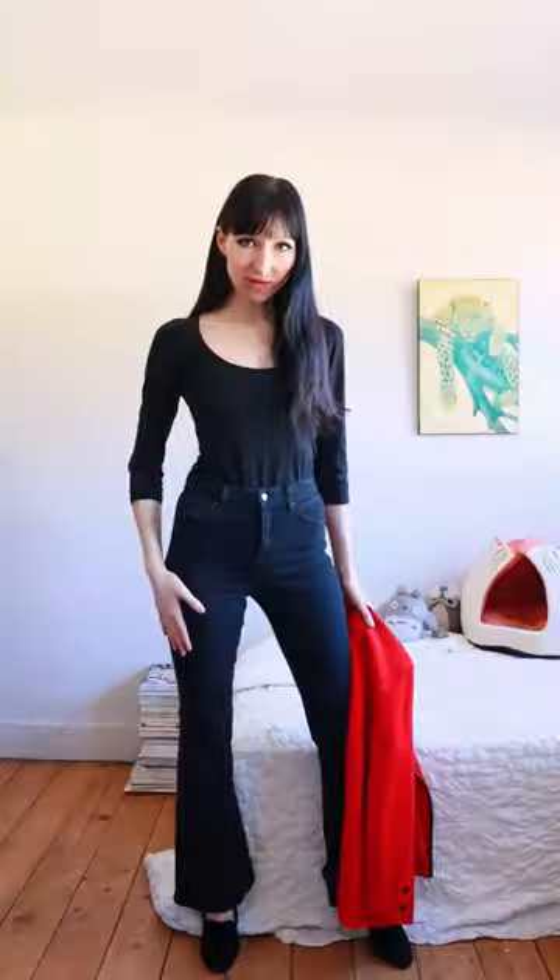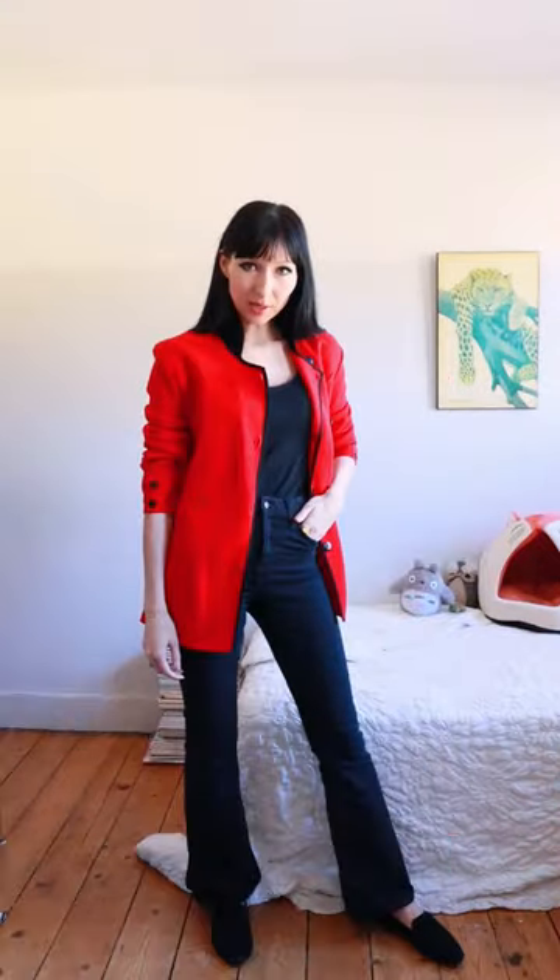I'm wearing a simple scoop neck top, flat jeans, comfy loafers. Let's put her on — her name is Samantha. This is outfit number one: a simple, comfortable, everyday outfit.